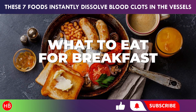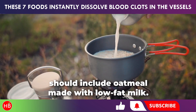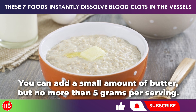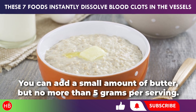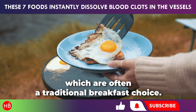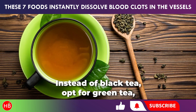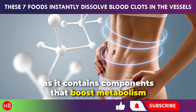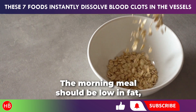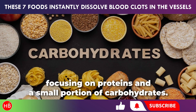A healthy breakfast for someone with blood clots should include oatmeal made with low-fat milk. You can add a small amount of butter, but no more than 5 grams per serving. It's best to avoid fried eggs, which are often a traditional breakfast choice. Instead of black tea, opt for green tea, as it contains components that boost metabolism and improve overall metabolic function. The morning meal should be low in fat, focusing on proteins and a small portion of carbohydrates.